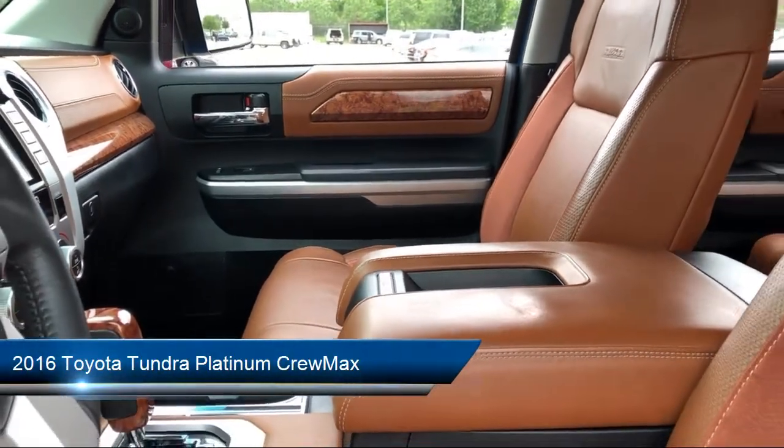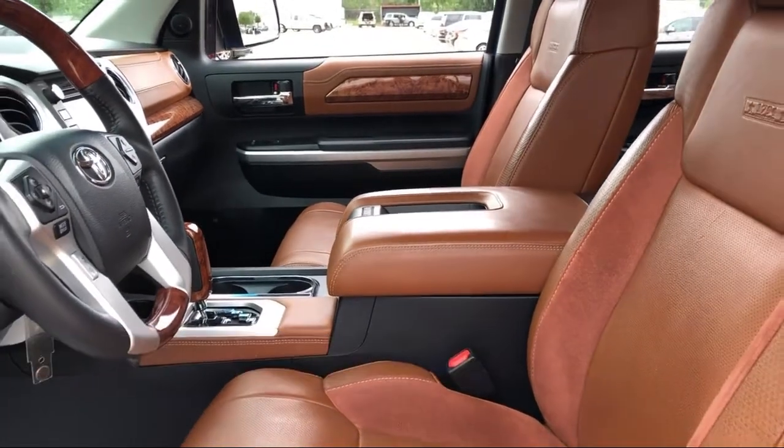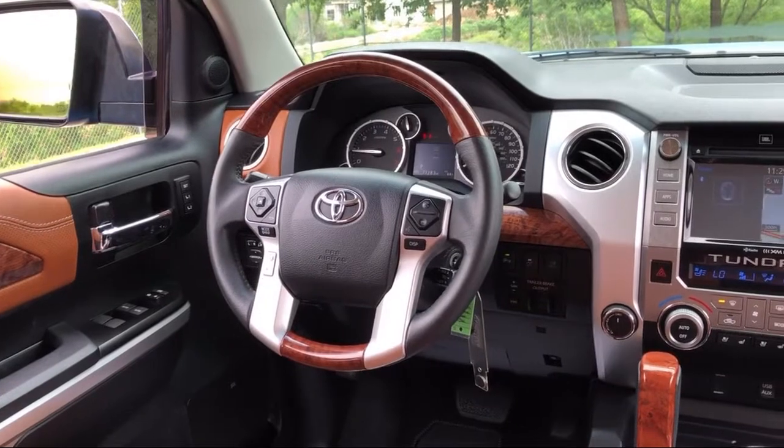This vehicle comes equipped with a leather wrapped steering wheel, heated door mirrors, split fold down rear seat, tire pressure monitoring system, and navigation.